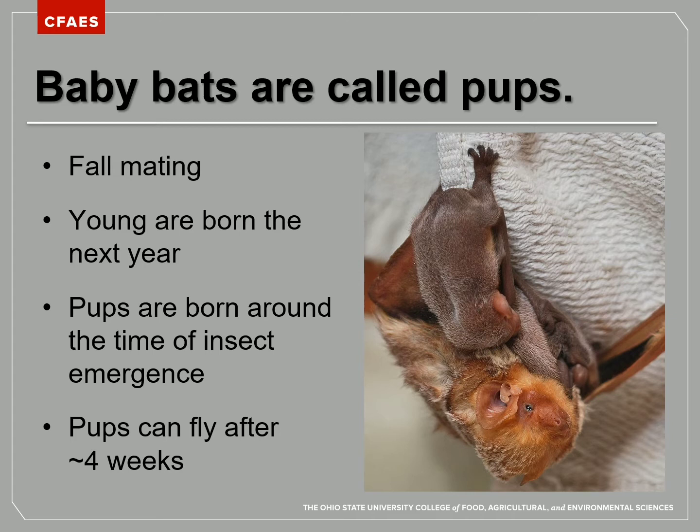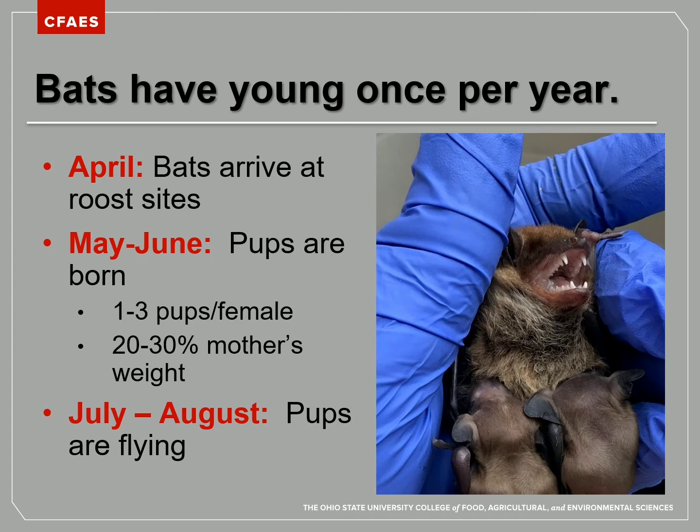Bats need to be able to fly to capture their insect prey, and thankfully it only takes the pups about four weeks after being born before they're out flying on their own. April, the bats are showing up at their roost sites, and by May or June the pups are born. Depending on the species, bats have one to three pups per female — many just one. Pups are 20 to 30 percent of the mother's weight, born bigger and more developed, especially in their feet, so they can hang on at the roost site while mom goes out to get food.